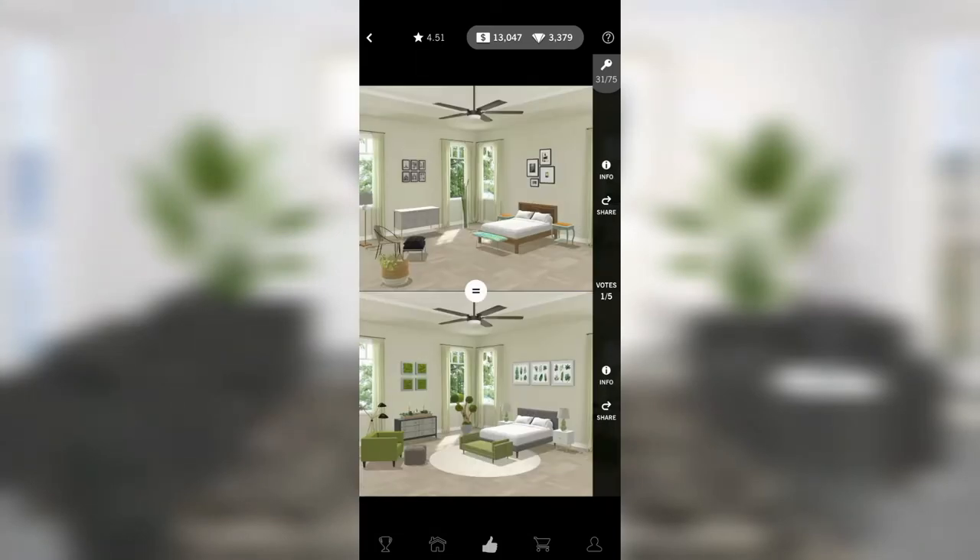Again, the room on the bottom has no rug and the room on top also has no rug. Dude, buy a rug — literally just stick that jute rug in there and you will be covered.